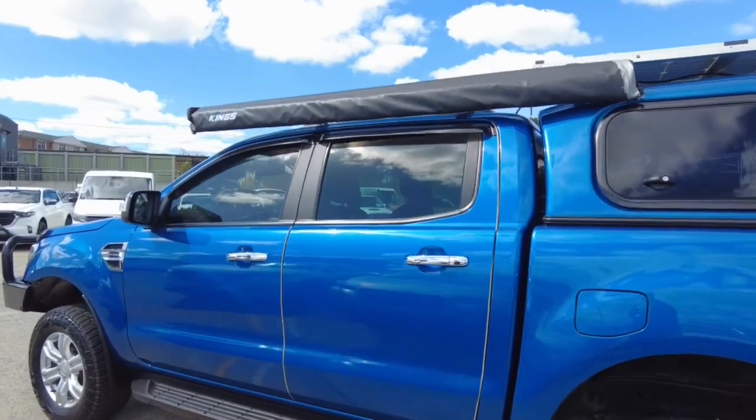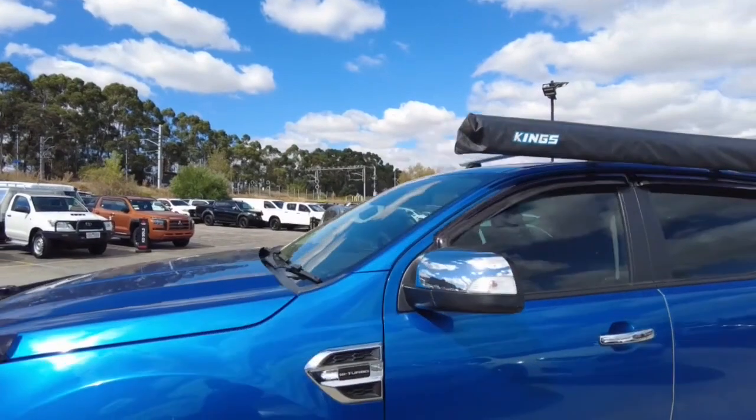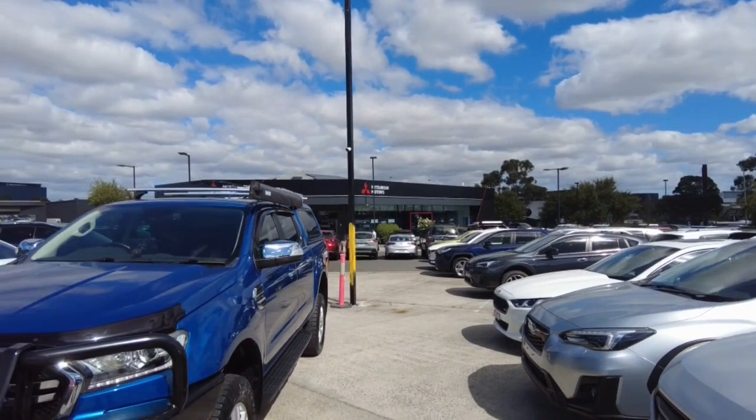Continuing the walk around the car, we can still see the great condition the car presents itself in, and it even has an awning. Overall this car is an off-road beast — it's going to take anything you throw at it.